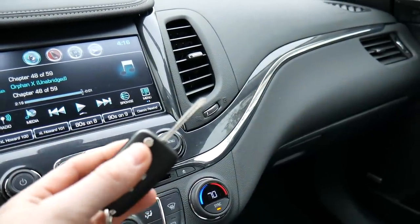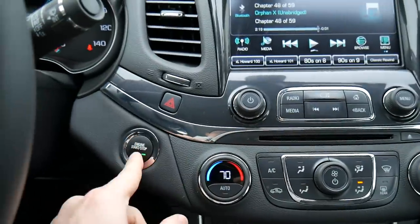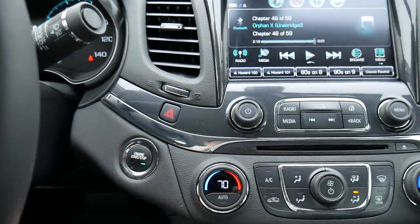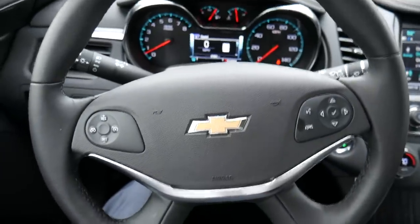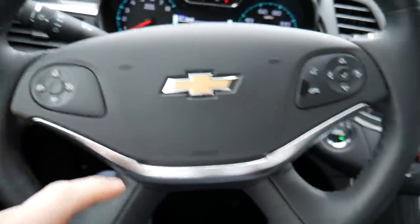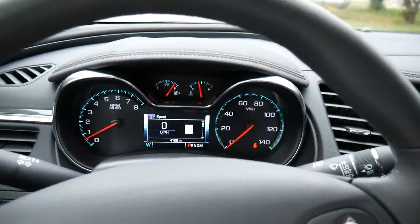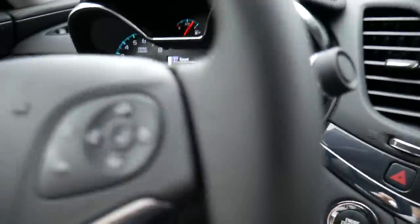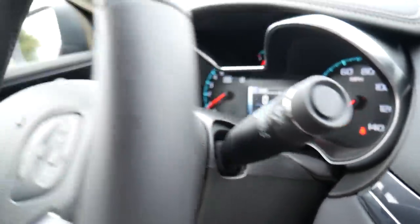You also have a flip-out key right here. You turn the car on using a button located on the dash. The steering wheel is pretty nice — it's wrapped in leather. Cruise controls are on the left-hand side, along with buttons to interact with your phone and with the screen in the gauge cluster. Wrapped around the back, you have volume rockers, so it's really easy to adjust the volume while you're driving.